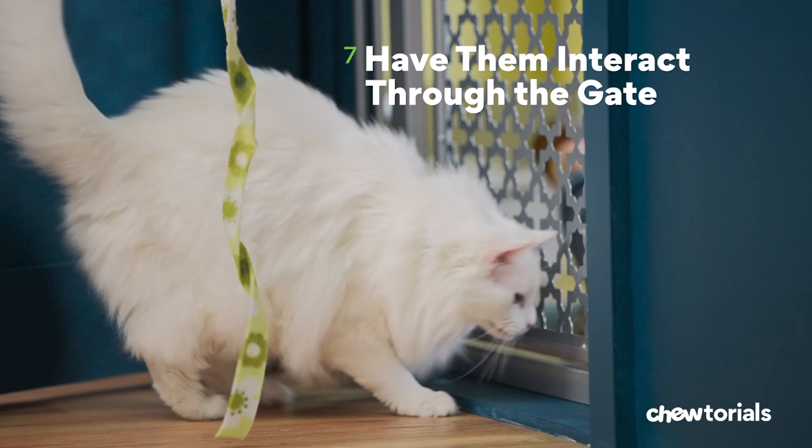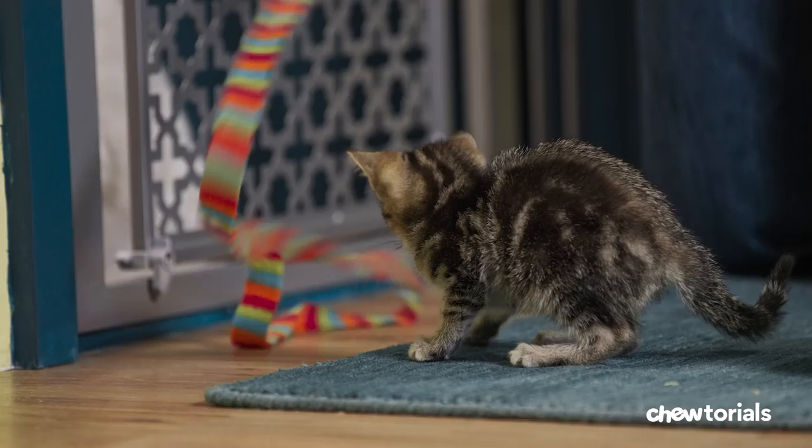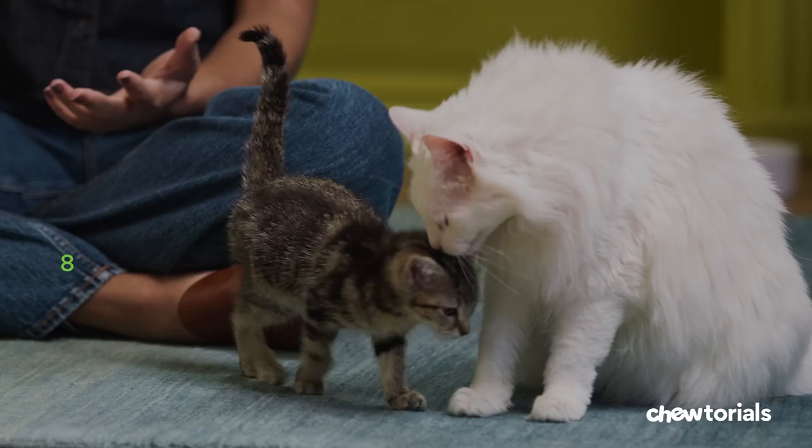Step seven, let them interact through the gate. Look for soft eye contact, blinking, and elevated tails — all signs they're feeling friendly. Using two string toys, one for each cat, allow them to play on either side of the gate. There shouldn't be any growling, hissing, or aggression at this point. And if there is, go back to the previous step. Do this for up to two days, and if they stay calm, move on to the next step.